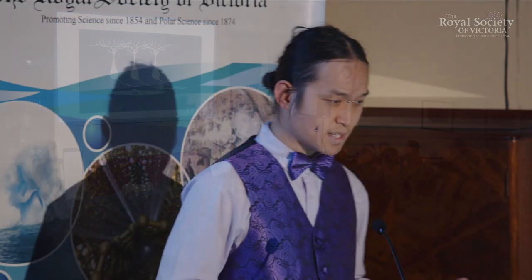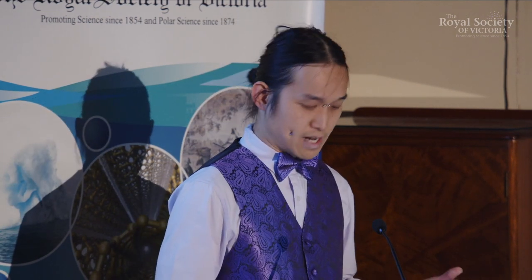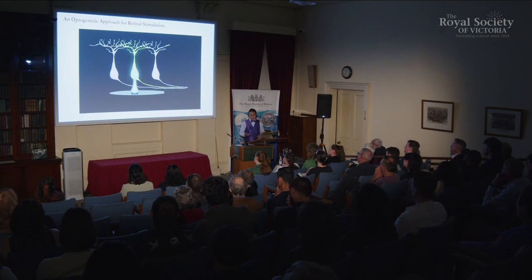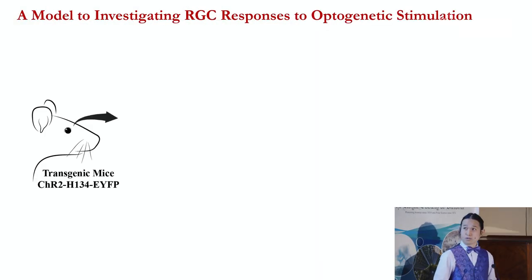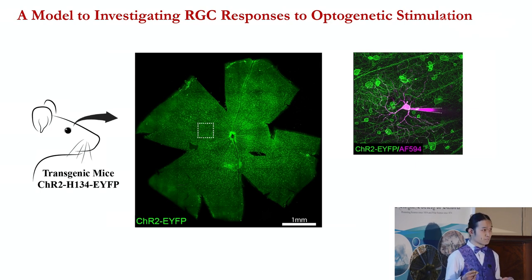Because of these qualities, my PhD work dove further into whether this is a viable way to restore vision in photoreceptor disease models. To do that, we use a mouse line where channelrhodopsin is expressed in the retina — the channelrhodopsin also has a fluorescent reporter so I can see it under the microscope. I then use a technique called patch clamp, which allows me to record directly from an individual retinal ganglion cell, stimulate it with light, and record its individual response properties.